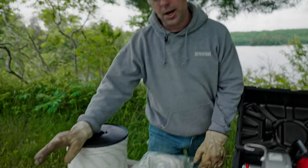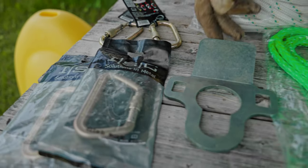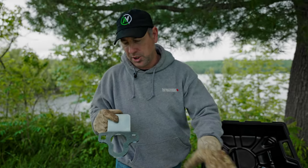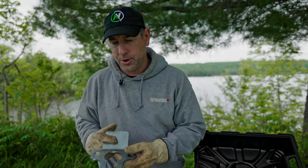We have a couple of different carabiners — basically a medium weight and then a heavyweight carabiner. This is a really neat little item: it's a mounting plate for if you don't have a tree to attach your winch to. Using your sling, you put it on the ball of your trailer hitch on your vehicle, so you have a nice solid platform to pull from.